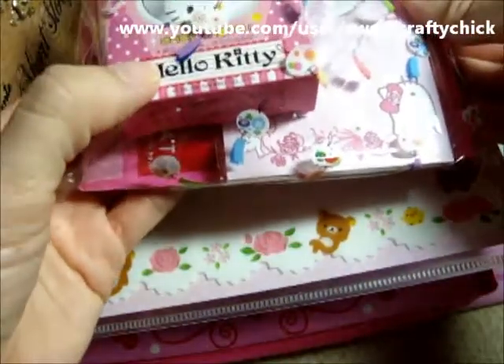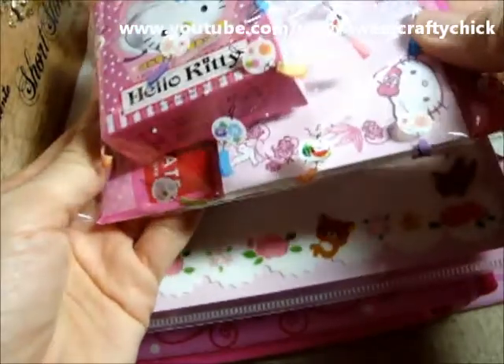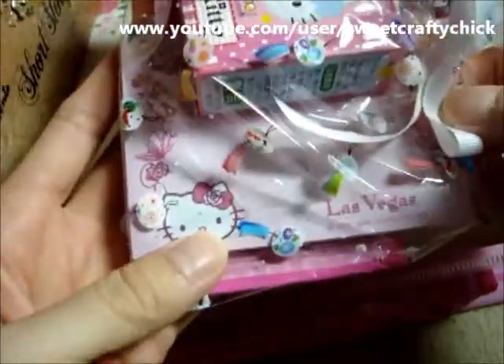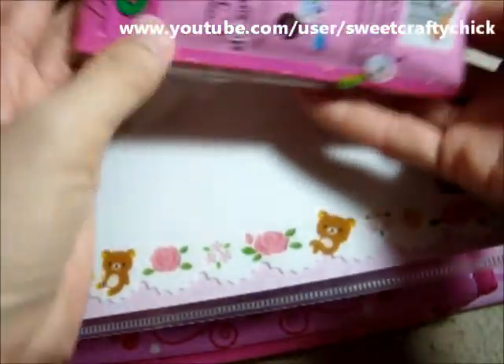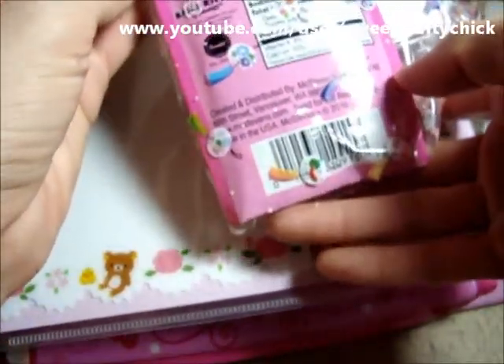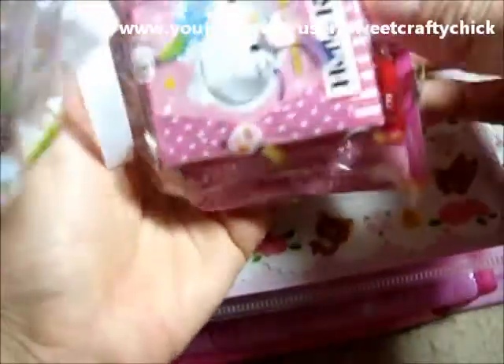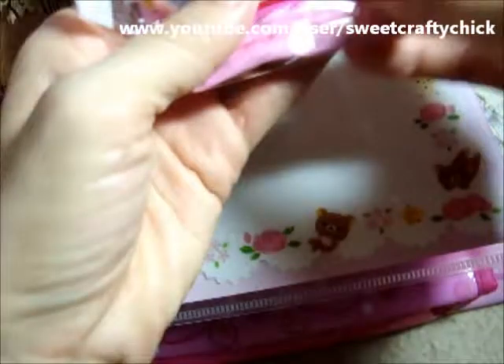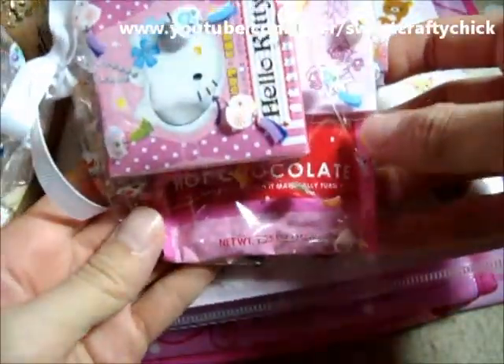It's a little package of Hello Kitty — I think it's a charm — and a Hello Kitty Post-it from Las Vegas, and some candy. I think hot chocolate — wow, they have Hello Kitty hot chocolate! That's cute!